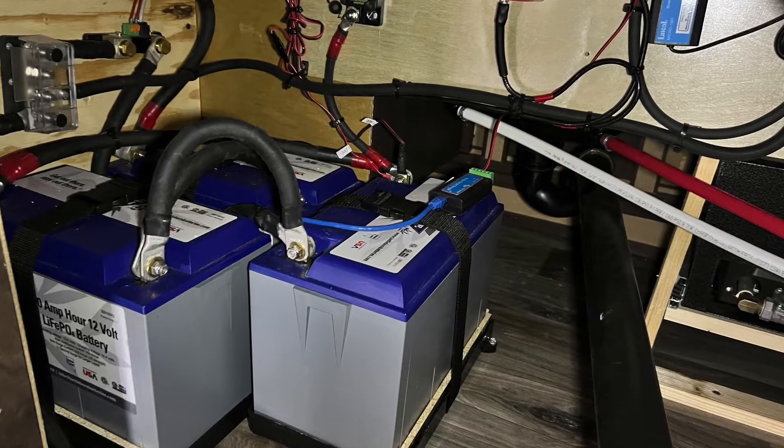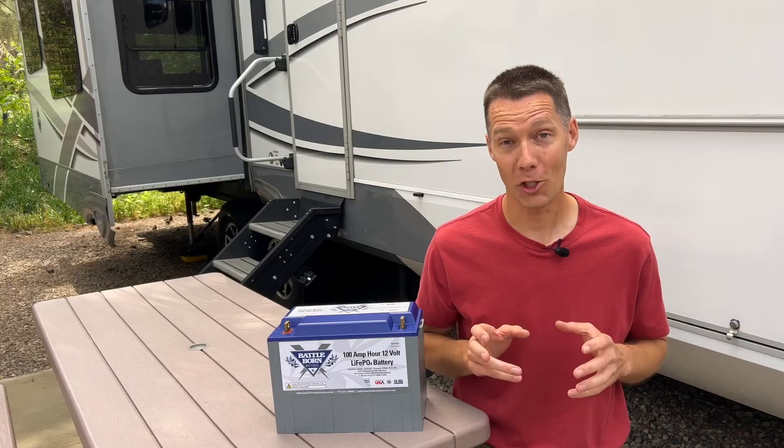I had a few questions setting up my inverter charger system. Every time I emailed or called, they were quick to respond and walk me through my situation step by step. If you have any questions setting up your system, don't hesitate to contact them.